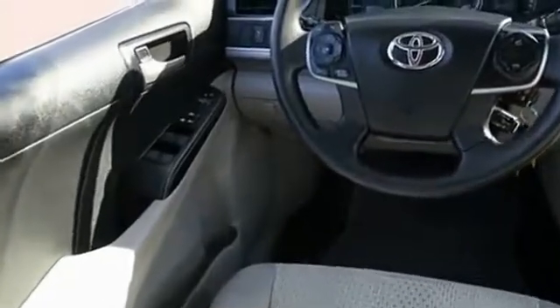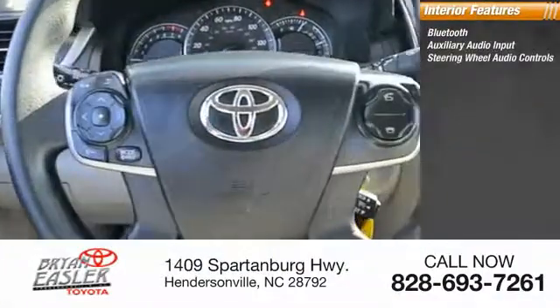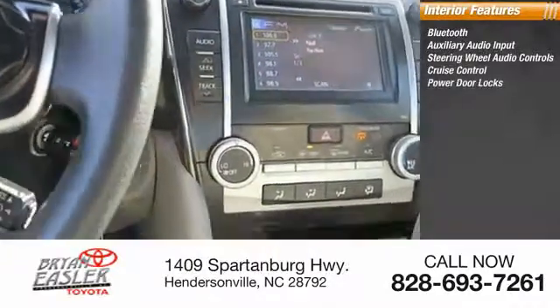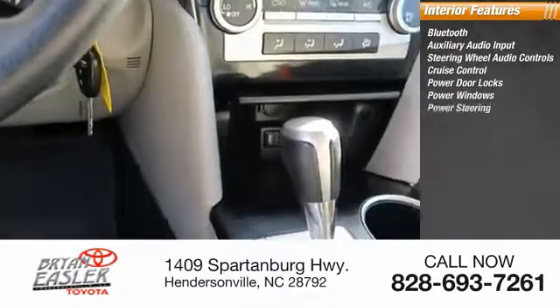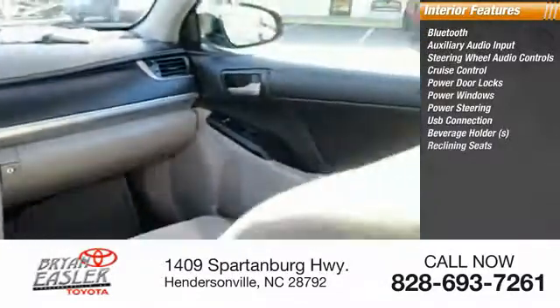Inside you'll find Bluetooth, auxiliary audio input, steering wheel audio controls, cruise control, power door locks, power windows, power steering, USB, V-connection, beverage holders, reclining seats.